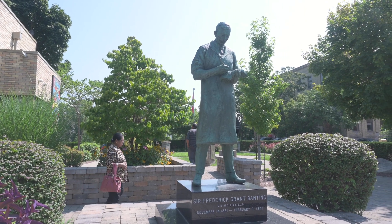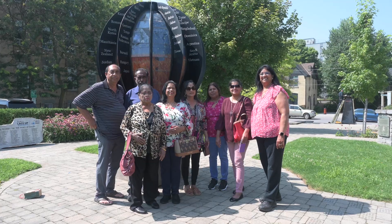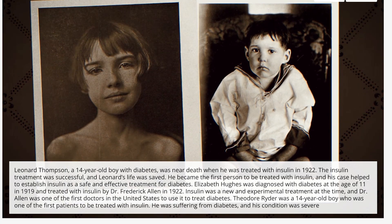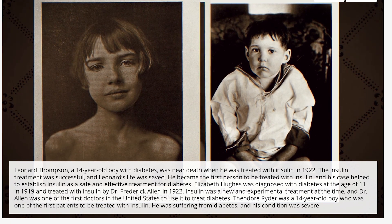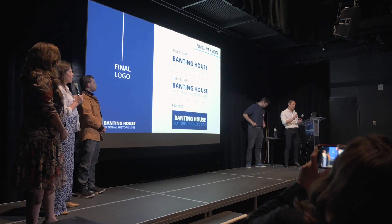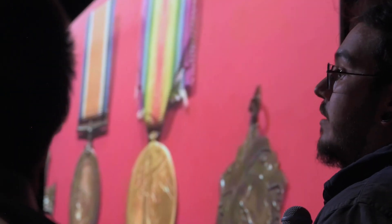This is actually a place that many people come to from across the world. They make a pilgrimage, so to speak, to see where Dr. Banting came up with this idea. Before the discovery of insulin, your diagnosis was death. As soon as they came in the room, they got to see — this could have been one of my relatives who has type 1 diabetes today and wouldn't be here without this discovery.